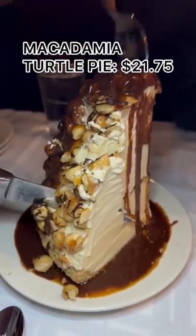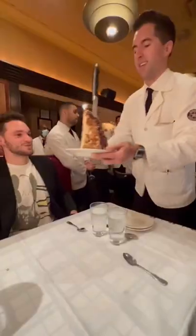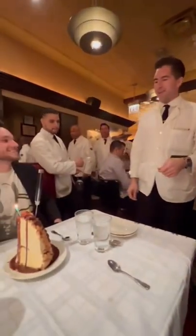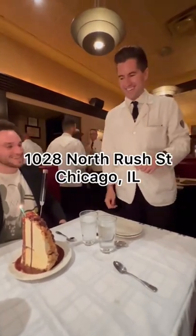At Gibson's everything is big, even their dessert. Since I was here celebrating my birthday, of course they did their signature chant, but I recommend listening closely because it's not clear what they're saying. Follow for more.